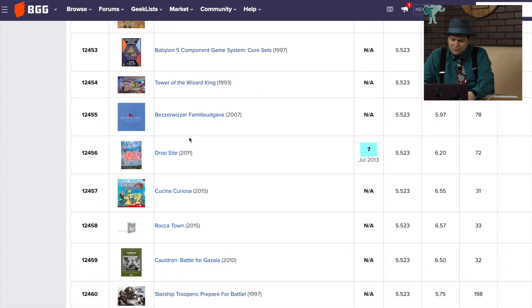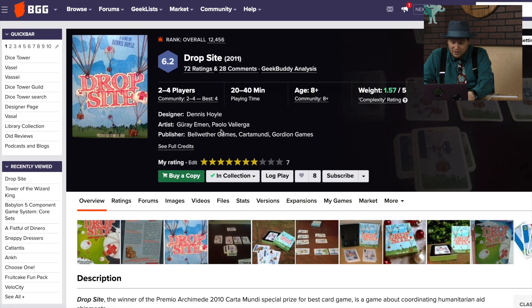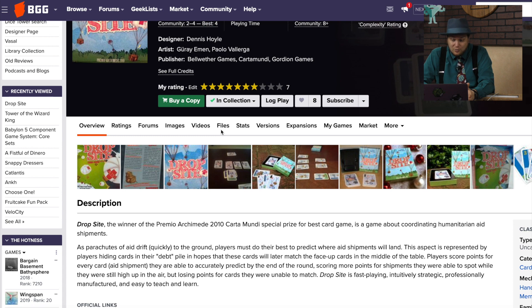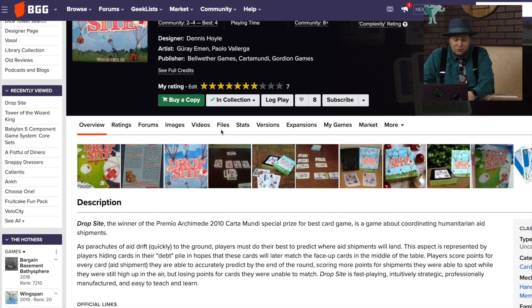Bezzer Wizard, Drop Sight — we talked about that one before. It's a little card game about coordinating humanitarian aid shipments, which actually works well; you're just trying to predict where the cards will land. I like this one. It's a nice little card game.